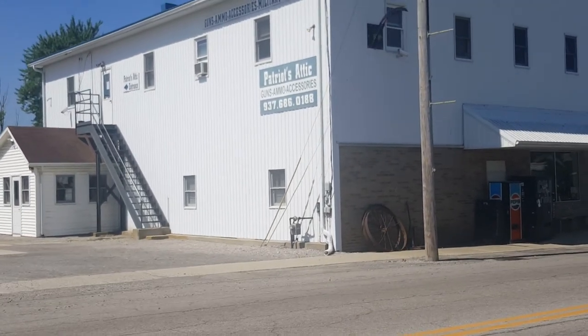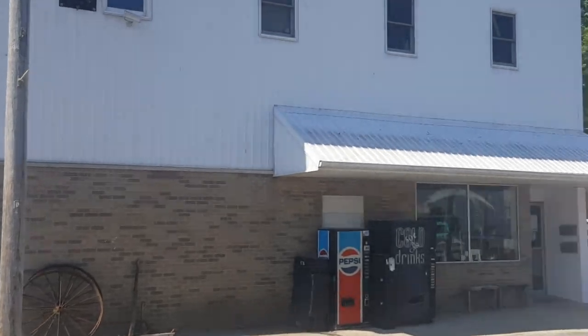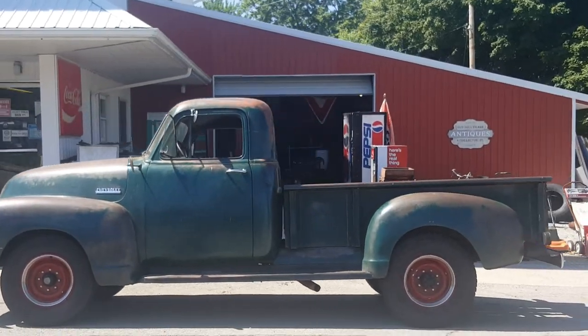While we're passing it, I'll go ahead and show you guys that old truck — looks like an old Chevy. Oh, look at that — is that not beautiful? That's really cool.